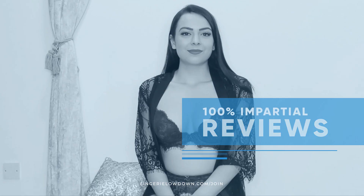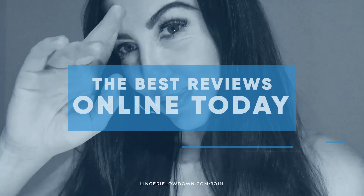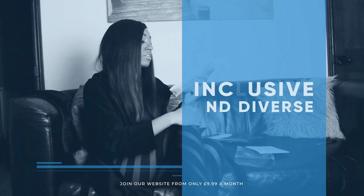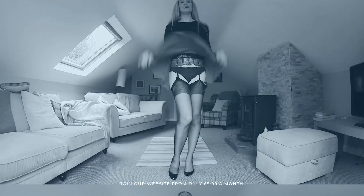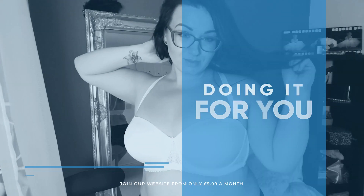All our reviews are 100% impartial and completely honest, always. We pride ourselves on being inclusive and diverse, filmed in 4K for every stunning detail, empowering men and women with daily reviews.